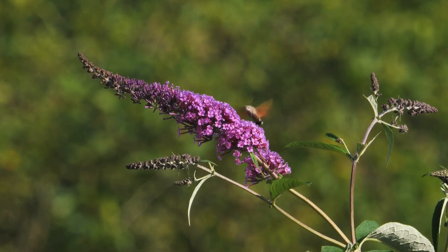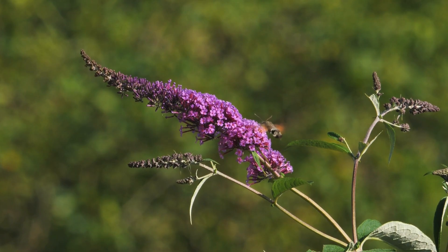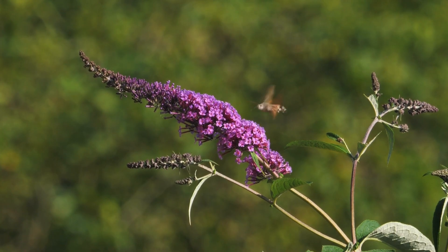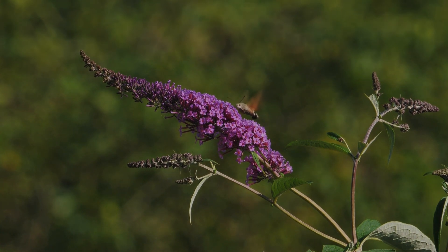Have you ever seen a hummingbird only to realize, wait a minute, that's not a bird at all? Meet the hummingbird moth, the incredible insect that looks and flies just like its feathery namesake. But don't let your eyes fool you. This tiny creature is a master of disguise. Stick around, because at the end of this video, we have a fun trivia challenge to test what you've learned.